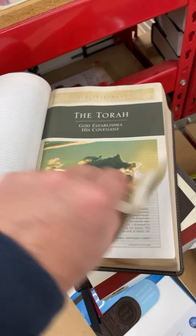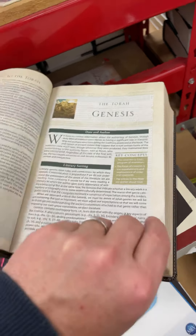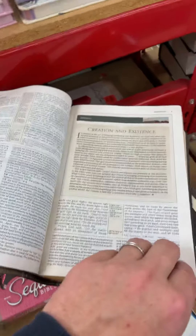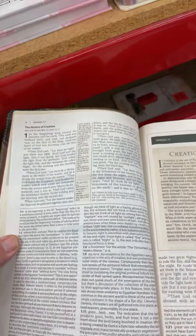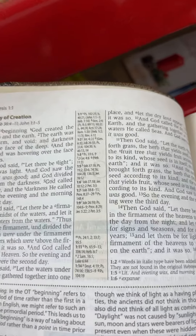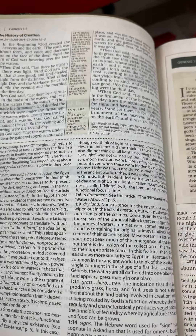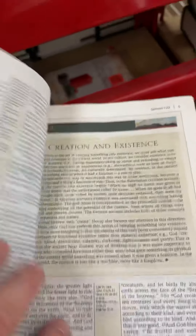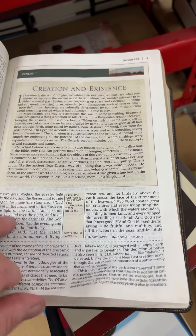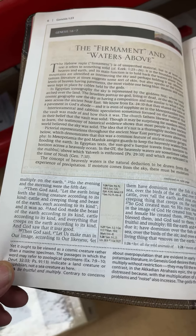Then God establishes his covenant — Genesis. This is your introduction, and of course it's quite extensive. Well, it was only one page. Here's the text. Center column reference. The opacity is bad. This paper is very thin, so you're going to get a lot of show-through, a lot of ghosting. And because it's a serif font, it's not as easy to read.